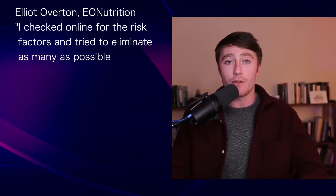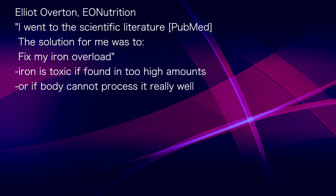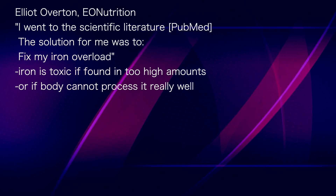The only way I could find a solution that worked for me was by going directly to the scientific literature and reading through. It turned out that the solution which helped me bring down my levels was fixing iron overload.